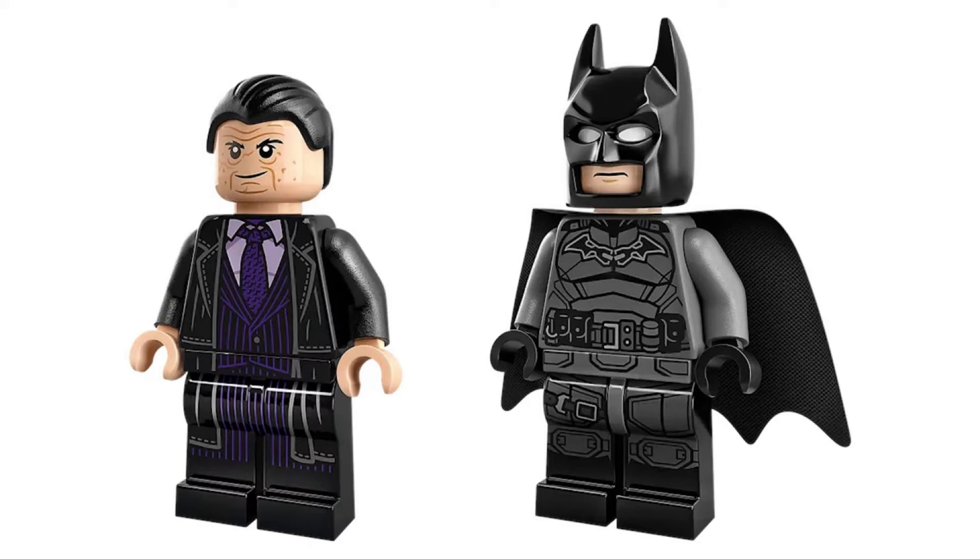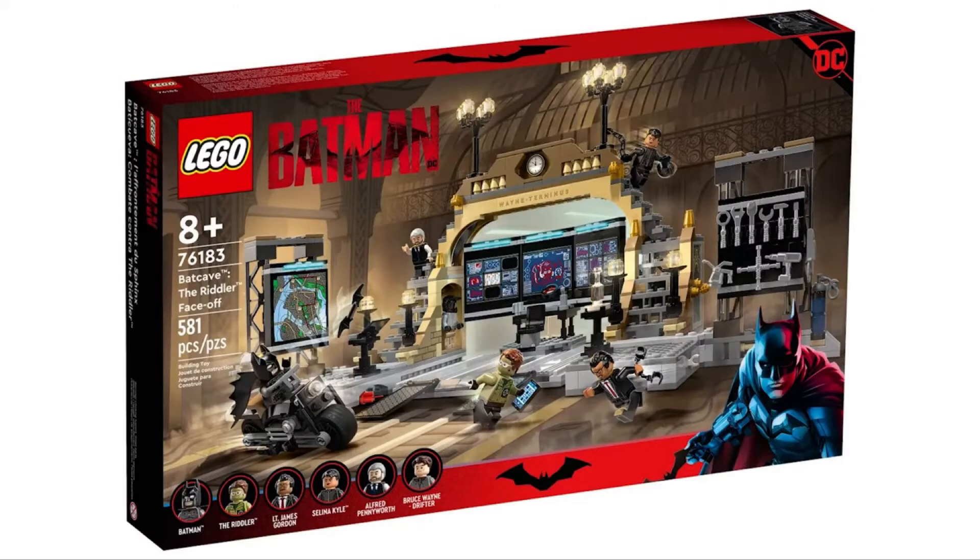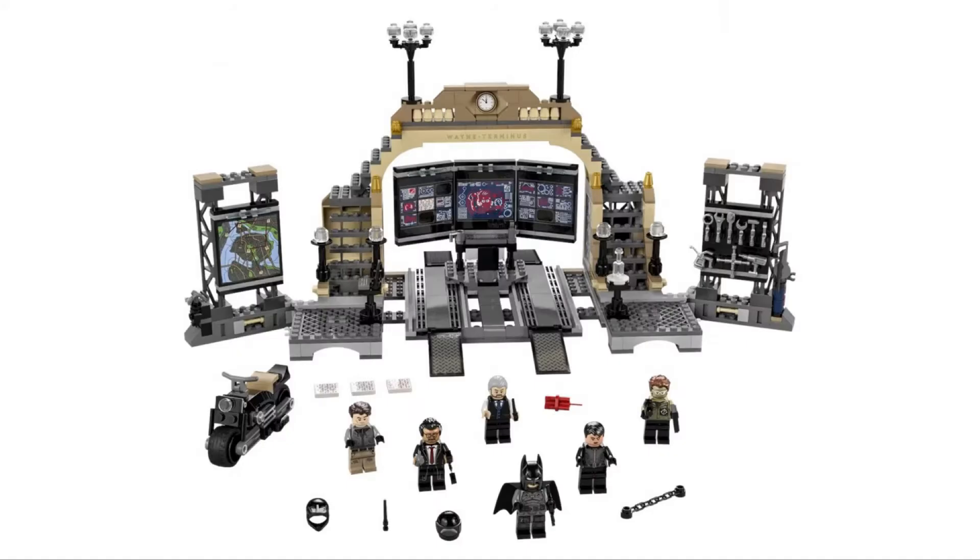This is the last system set: set 76183, Batcave The Riddler Faceoff, with 581 pieces. It'll be retailing for $80 American and $110 Canadian.